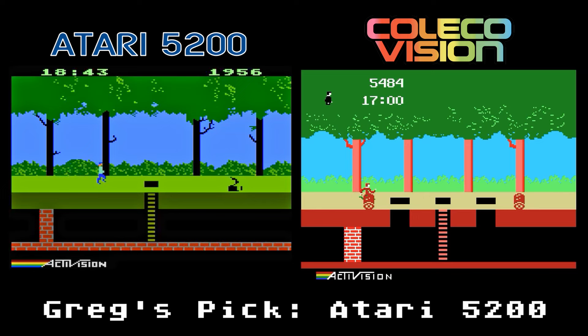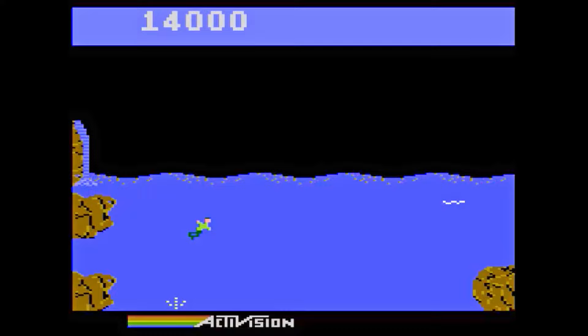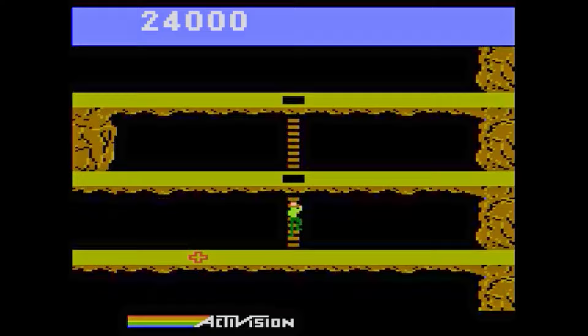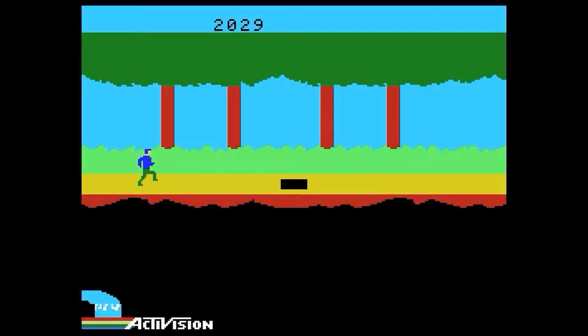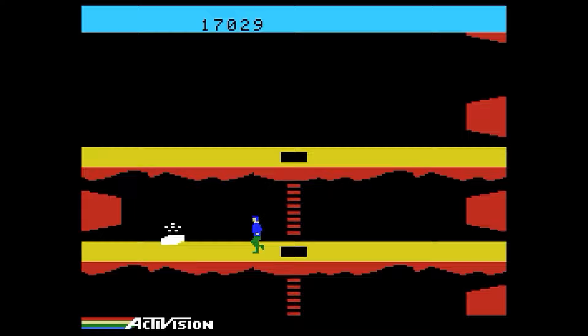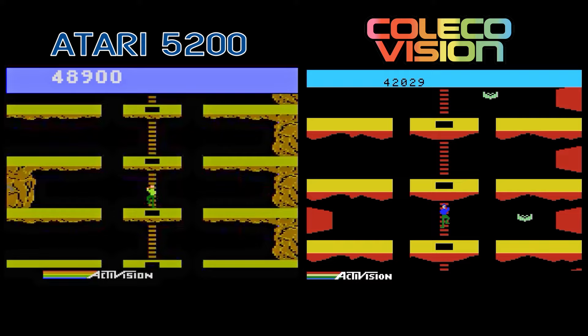Pitfall 2: Lost Caverns. The sequel to Pitfall has Harry searching the jungle for his niece Rhonda and his mountain lion friend named Quickclaw — these characters are from the cartoon. The 5200 game is similar to the original 2600 game, just with better graphics. The music is exactly the same. The ColecoVision version is also very good, but it suffers from the same simple graphic style as the first game, and it just lacks the detail of the 5200 version. Harry's animation is also just awkward looking. Both games are fun to play, however I prefer the better graphics and normal looking run animation from the 5200 game.